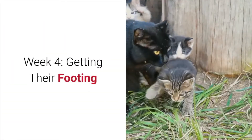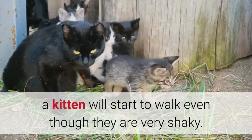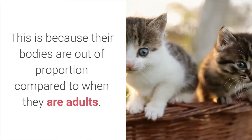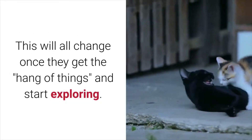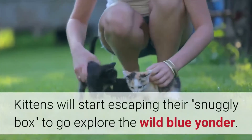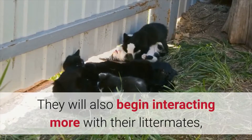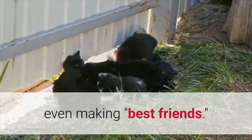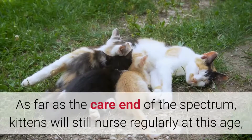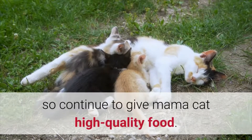Week 4: Getting Their Footing. Between 3 and 4 weeks, a kitten will start to walk even though they are very shaky. This is because their bodies are out of proportion compared to when they are adults. This will all change once they get the hang of things and start exploring. Kittens will start escaping their snuggly box to go explore the wild blue yonder. They will also begin interacting more with their littermates, even making best friends. You will still want to continue keeping an eye on them. Kittens will still nurse regularly at this age, so continue to give mama cat high quality food.